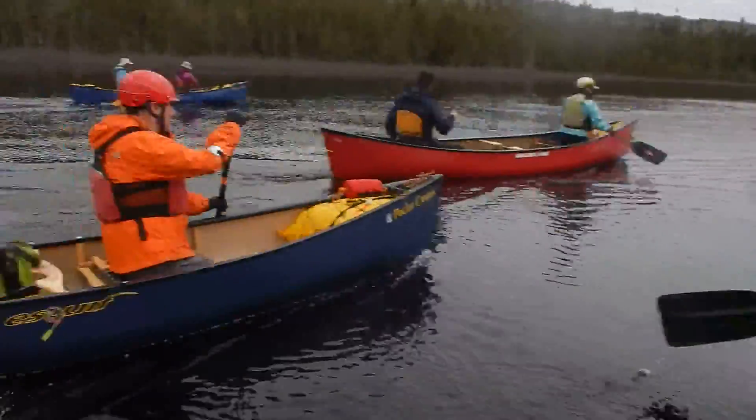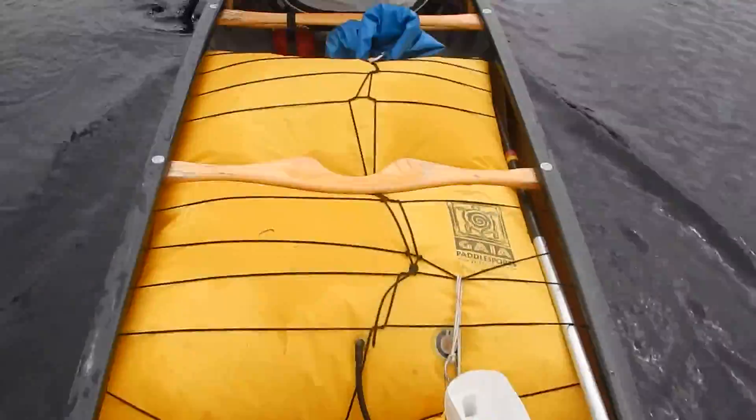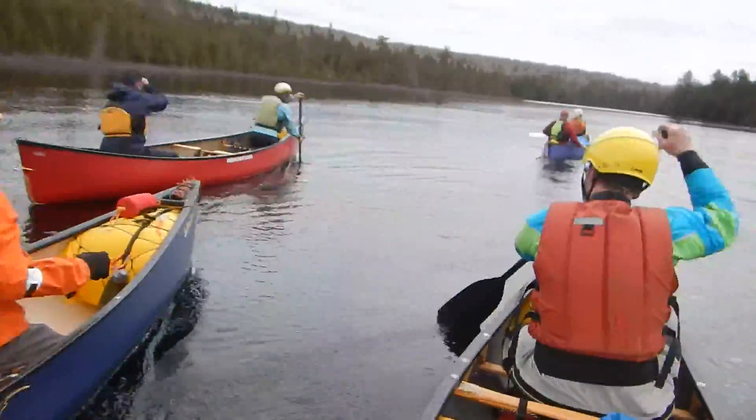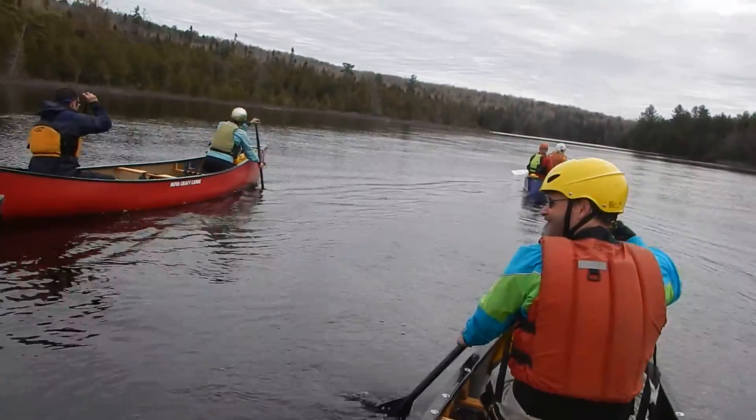When Hillary and I got married, I had six canoes and she had two. This is ridiculous — there's only two of us. One foot in each canoe, let's go!